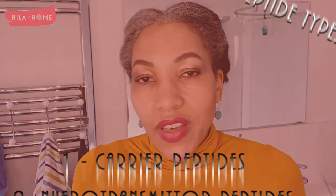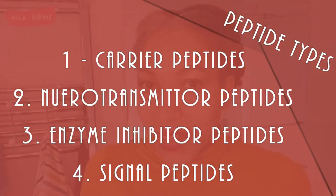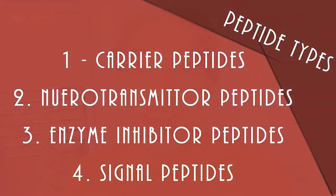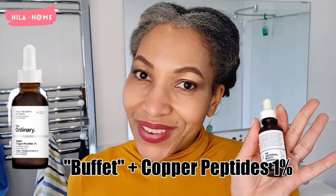There are broadly four types of peptides, and I'm just going to go through them very briefly and in no particular order: carrier peptides, neurotransmitter peptides, signal peptides, and enzyme inhibitor peptides. Number one, carrier peptides — basically they deliver trace elements like copper and magnesium to the skin, which help to synthesize the production of collagen and improve elasticity. A typical example would be the Ordinary's Buffet Plus Copper Peptide solution, which happens to be what we're talking about today.